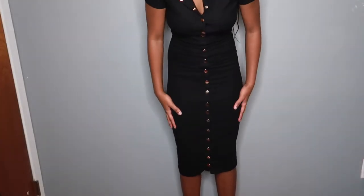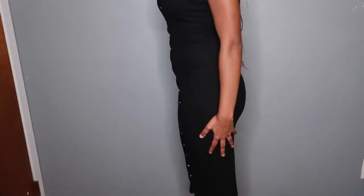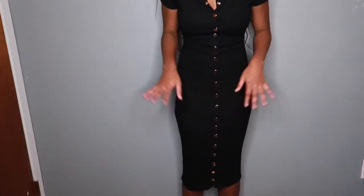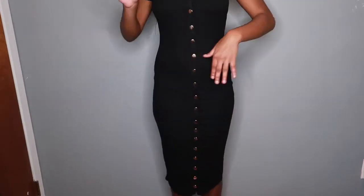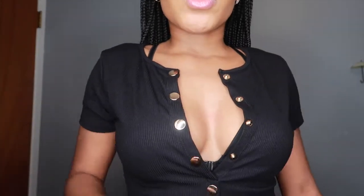The next thing I got is just this ribbed black dress. It's very simple — it has gold buttons for added detailing. It goes just a little past my knees, so I thought I could wear this with some combat boots or whatever. This dress is very nice, I really like it. It's very simple but you could jazz it up however you want. You could choose to unbutton it or keep it buttoned.